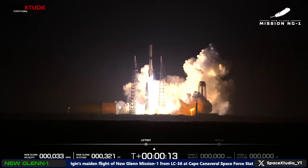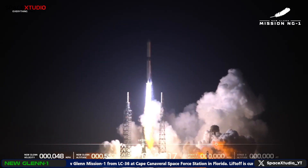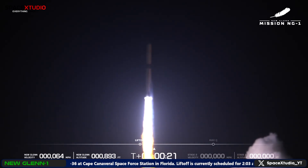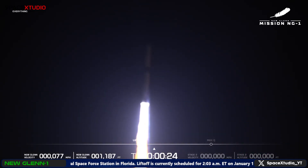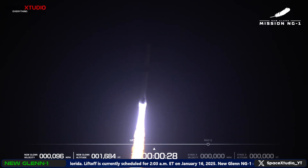All seven engines at full thrust. Chicken — chamber pressures are good. New Glenn has cleared the tower, now passing 18 seconds into flight. Engine chamber pressures look good. 27 seconds in.